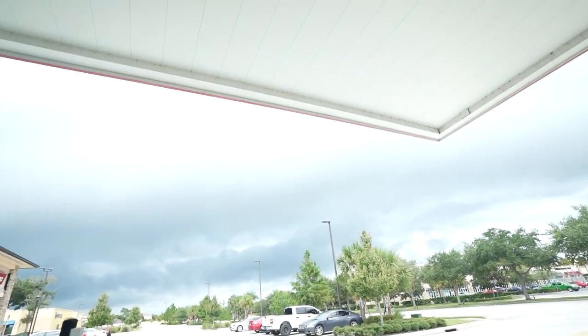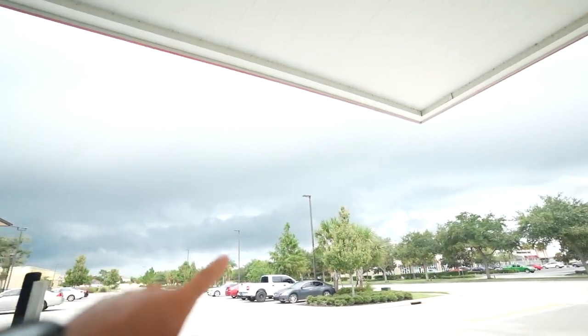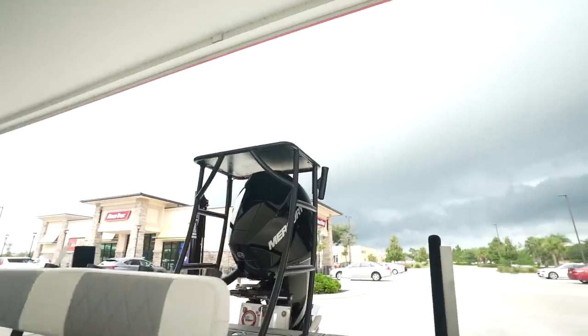Just threw some gas in the boat and we're gonna head out. It is currently 9:30, so we're a bit late but I think we're gonna get some fish. We're just gonna totally wing it today — I don't know what we're gonna throw, live bait or artificial. I'm gonna do whatever it takes to make a video today and stay out as long as I need to catch some fish.